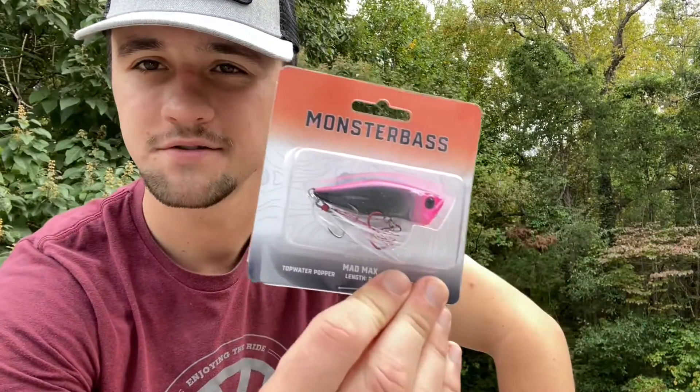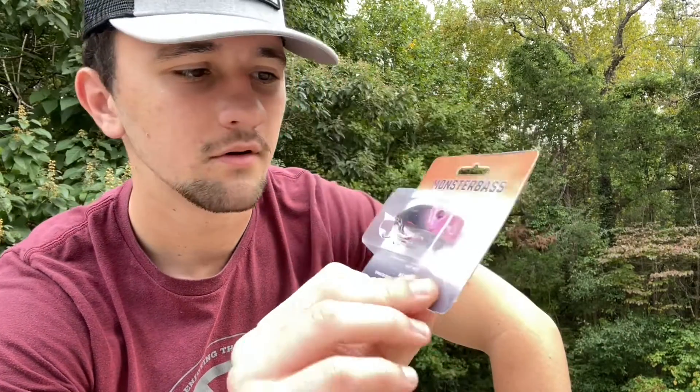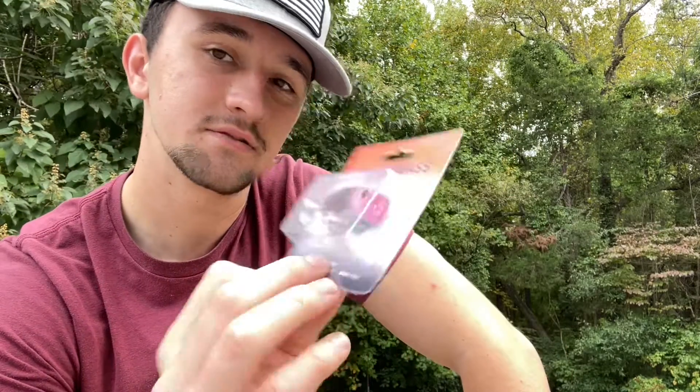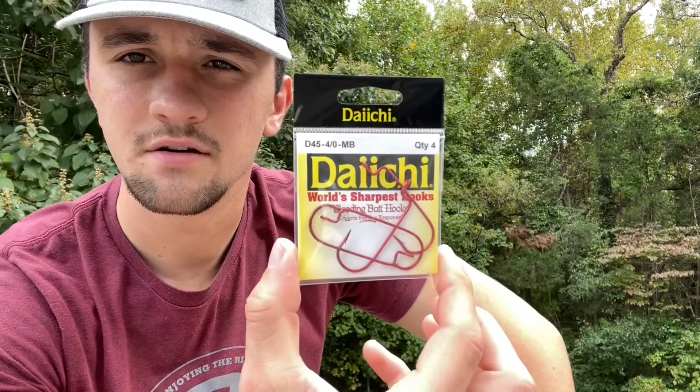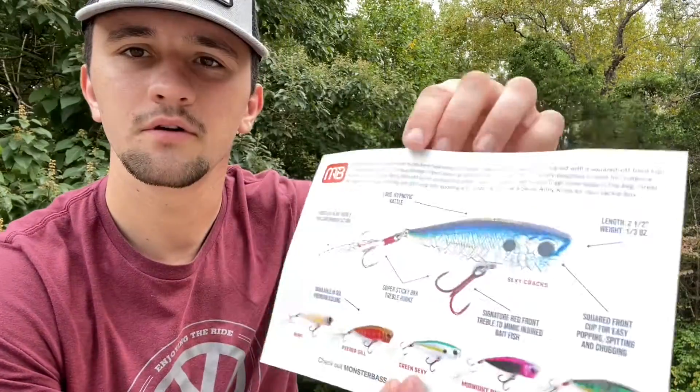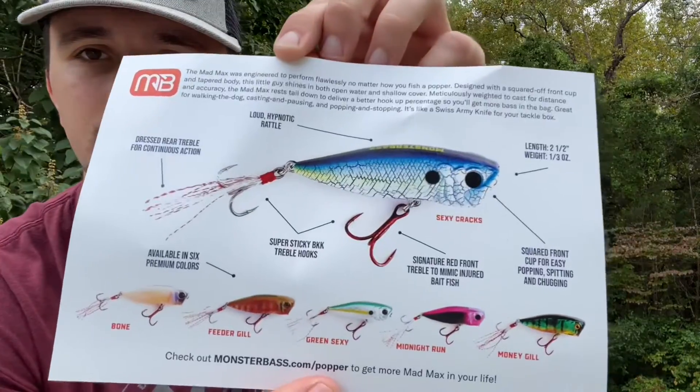And here we have a Monster Bass popper. I have heard these are actually pretty good quality, and that's an interesting color there as well. Now we just have a four pack of Daichi hooks — this would go with the worms, I'm guessing. In these subscription boxes, you always get some stickers with it, and then it also explains some of the baits they put in there. This one explains how the popper works.